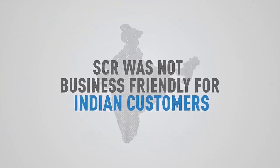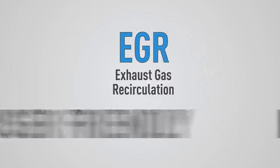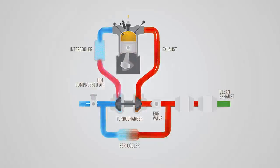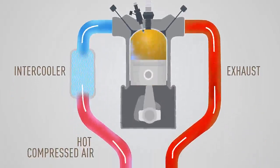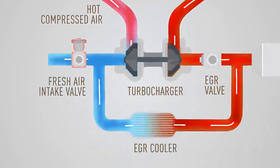On the other hand, traditional EGR is a much simpler, user-friendly, and economical technology, which is more suitable for Indian driving conditions. Without the use of so many additional components, a traditional EGR system recirculates a portion of the exhaust gas back to the engine's air intake, where fresh air blends with it.